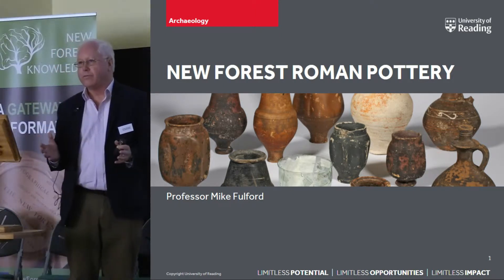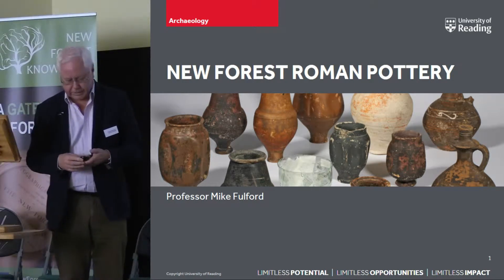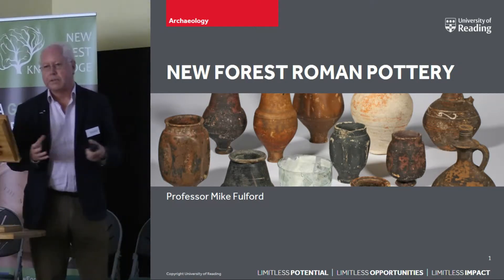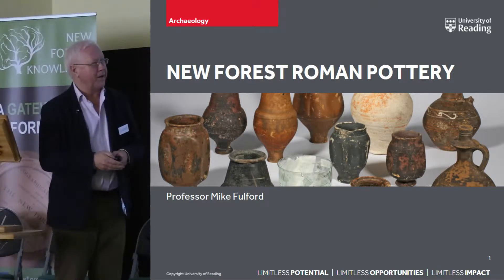I just want to give in 20 minutes a very brief overview of the New Forest Roman pottery industry, which I worked on for my PhD many years ago now.